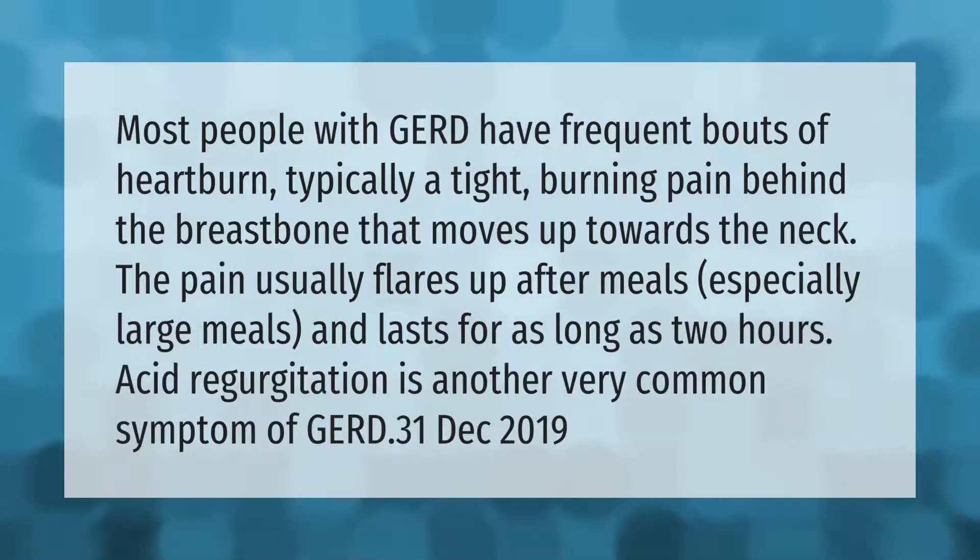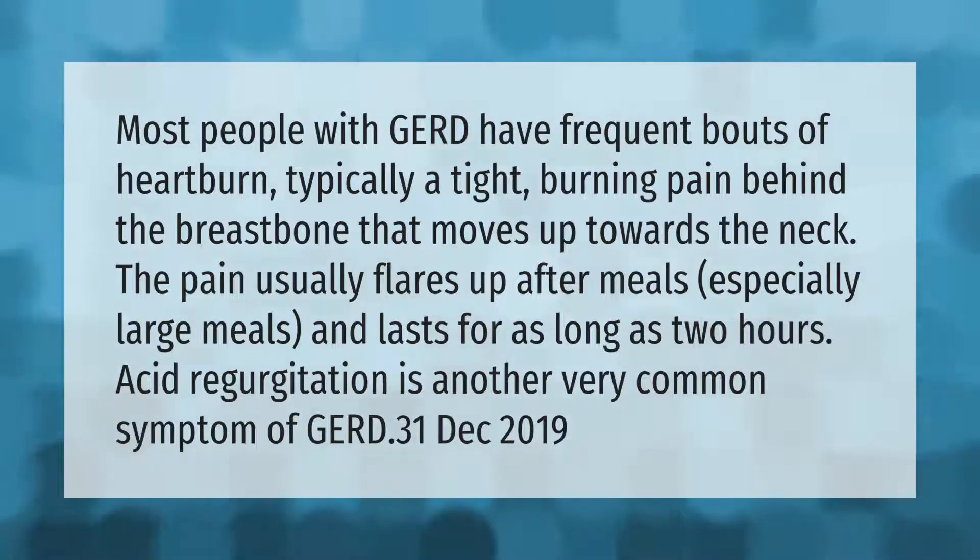Most people with GERD have frequent bouts of heartburn, typically a tight burning pain behind the breastbone that moves up towards the neck. The pain usually flares up after meals, especially large meals, and lasts for as long as two hours.